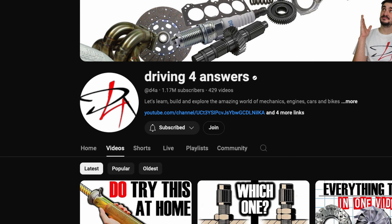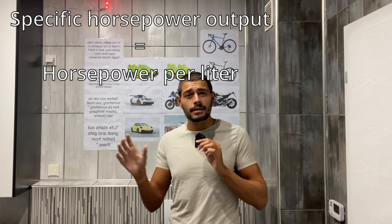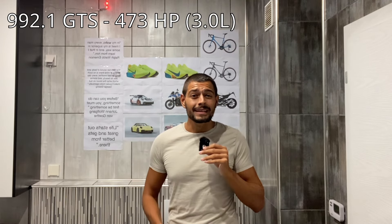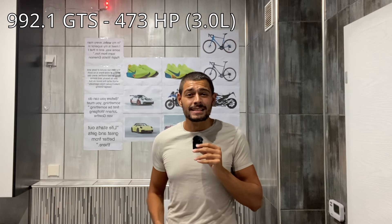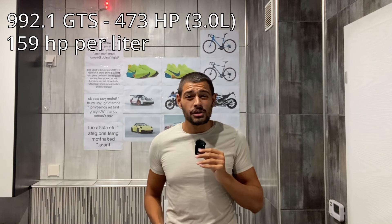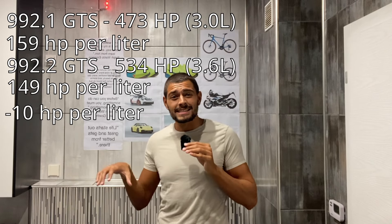So here's the question: why is the new T-Hybrid GTS engine so underpowered? When measuring horsepower, there's a concept called specific output — horsepower per liter of displacement. I learned it from the Driving for Answers channel; great channel, check it out. The old engine made 473 horsepower from 3 liters, giving a specific output of 159 horsepower per liter. But the new 992.2 GTS engine only achieves 149 horsepower per liter — 10 horsepower per liter less — because the new engine makes 534 horsepower but from that larger 3.6-liter capacity.